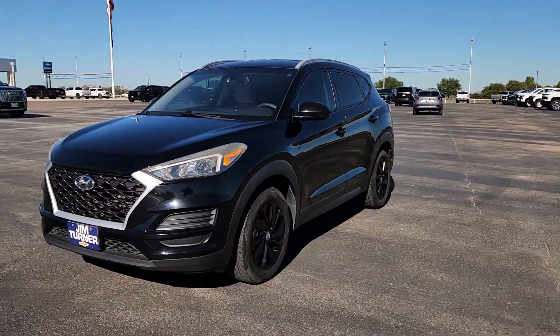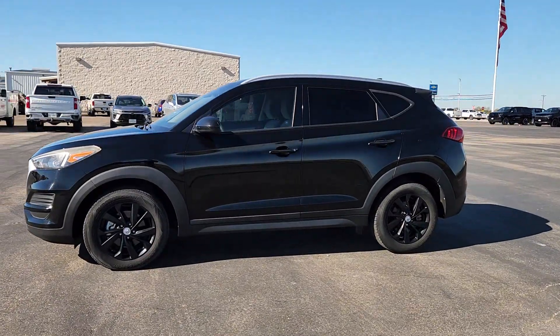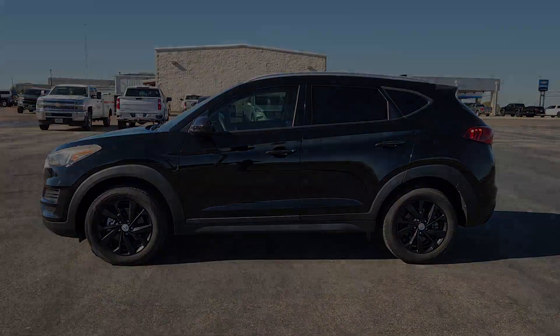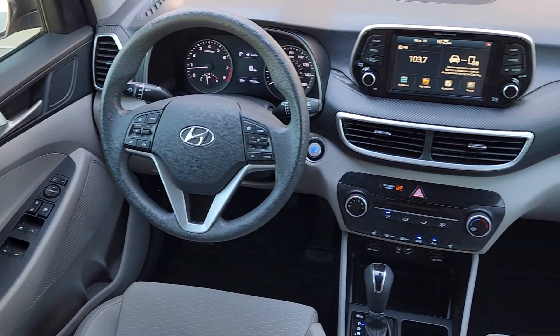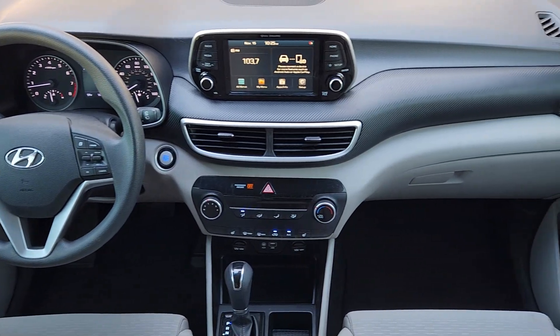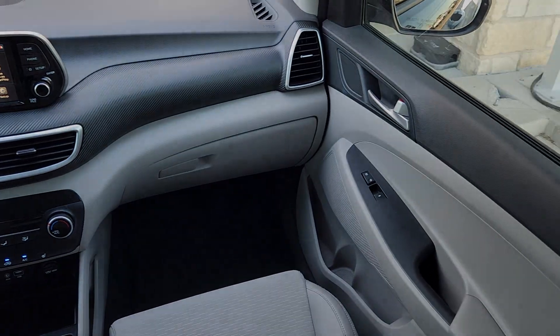These are just some of the great options this vehicle comes with: Apple CarPlay and/or Android Auto, keyless entry, satellite radio, backup camera, heated mirrors, steering wheel audio controls, power driver seat, electronic stability control, alarm, and heated front seats.